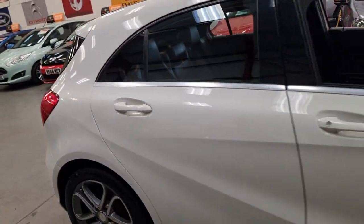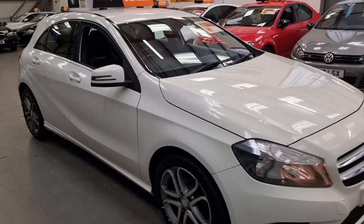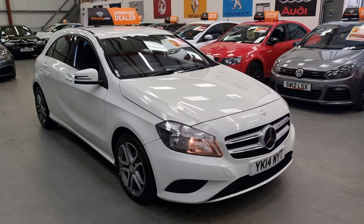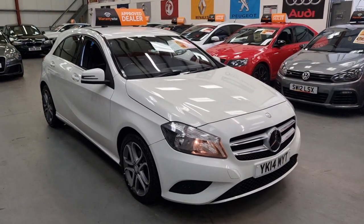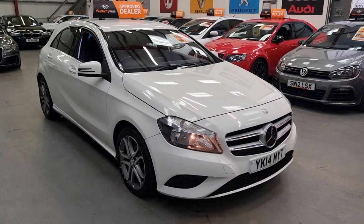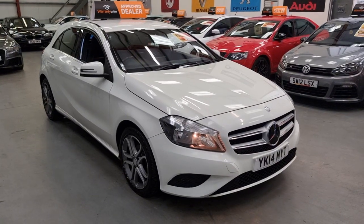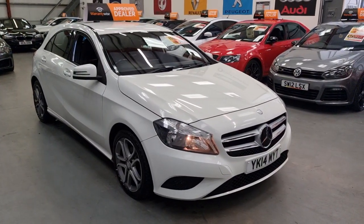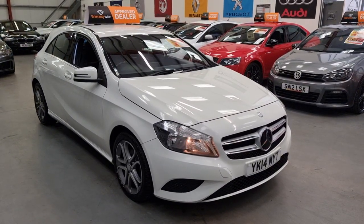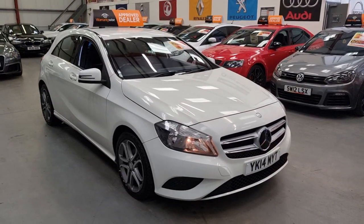The price on this is £7,495, which is one of the cheapest on AutoTrader. You don't really get many Mercedes A-Classes under £10,000, so £7,495 is an absolute steal and it's definitely not going to be here for long.